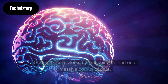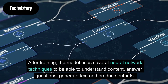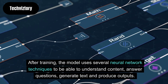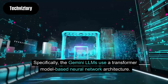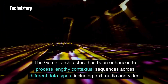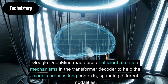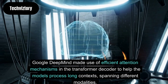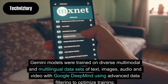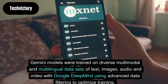How does Google Gemini work? Google Gemini works by first being trained on a massive corpus of data. After training, the model uses several neural network techniques to understand content, answer questions, generate text and produce outputs. Specifically, the Gemini LLMs use a Transformer model-based neural network architecture. The Gemini architecture has been enhanced to process lengthy contextual sequences across different data types, including text, audio and video. Google DeepMind made use of efficient attention mechanisms in the Transformer decoder to help the models process long contexts spanning different modalities. Gemini models were trained on diverse multimodal and multilingual data sets of text, images, audio and video, with Google DeepMind using advanced data filtering to optimize training.